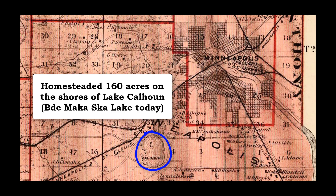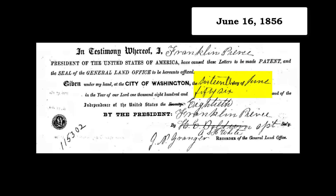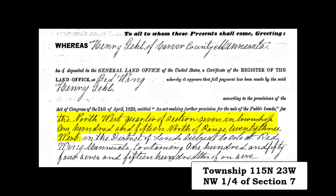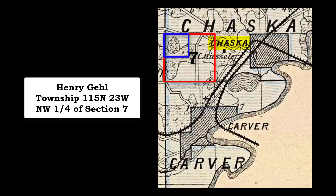After their marriage, the couple settled on the shores of Lake Calhoun, which was just southwest of Minneapolis. On June 16th, 1856, when Franklin Pierce was the President of the United States, Henry registered a land claim at Red Wing, Minnesota. This piece of land was the northwest quarter of Section 7, in Township 115 North and Range 23 West. This piece of land was located near Chaska and Carver in Carver County, Minnesota.